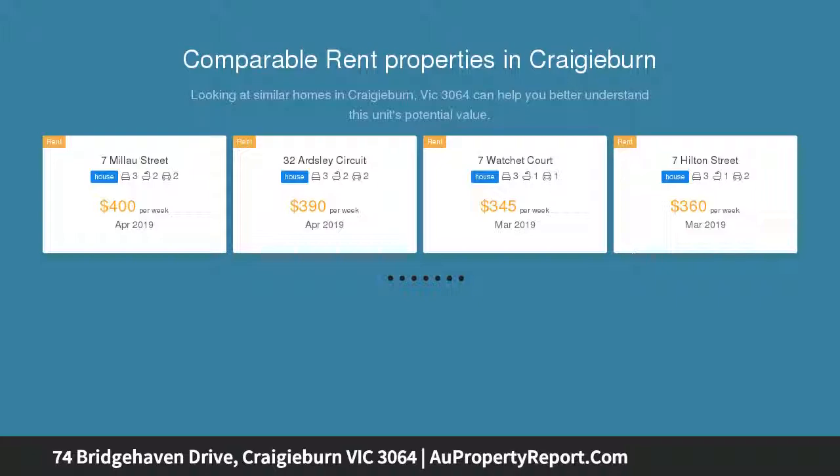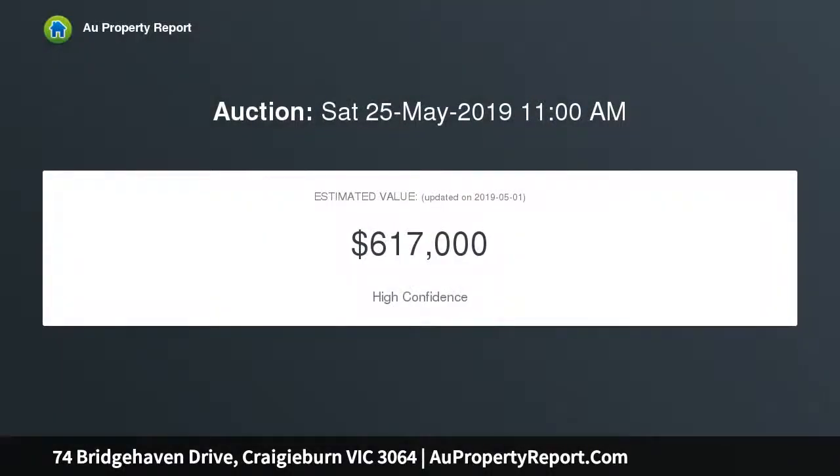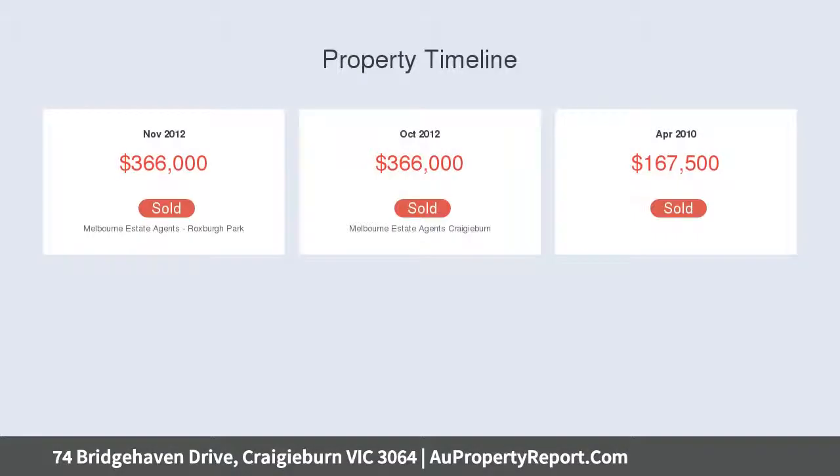So much more than meets the eye. The home's versatile interior comprises a large master bedroom with fitted walk-in robe and private ensuite, two additional bedrooms both with built-in robes, a dedicated home office with built-in robes and workstation — a potential fourth bedroom — and a stylish main bathroom.